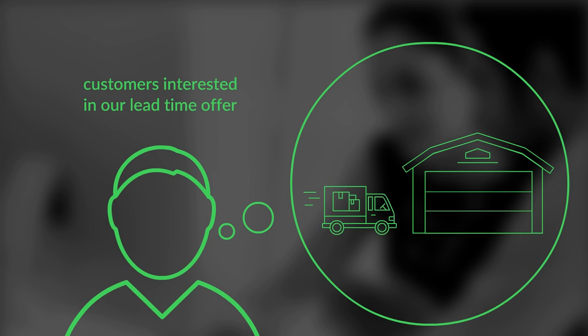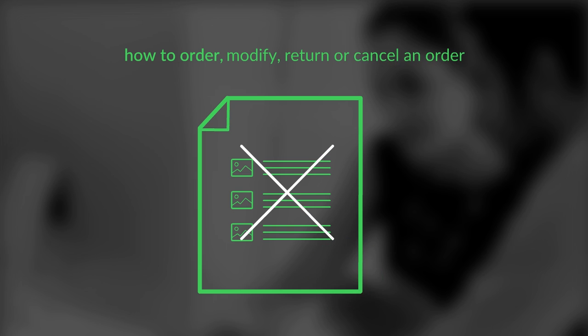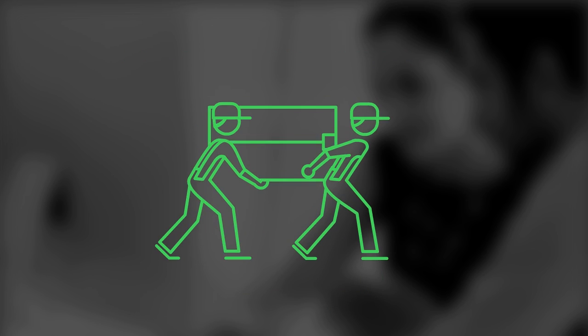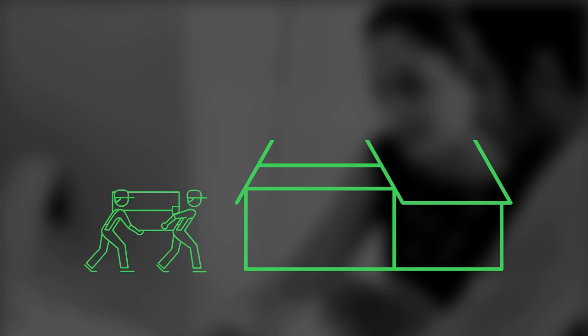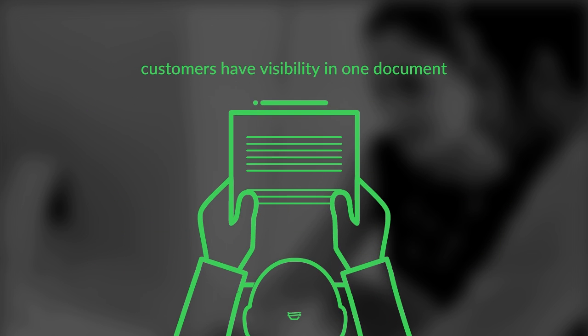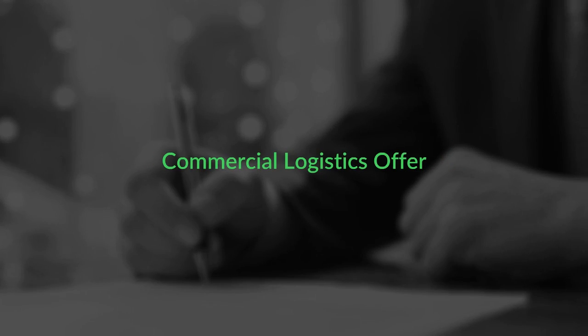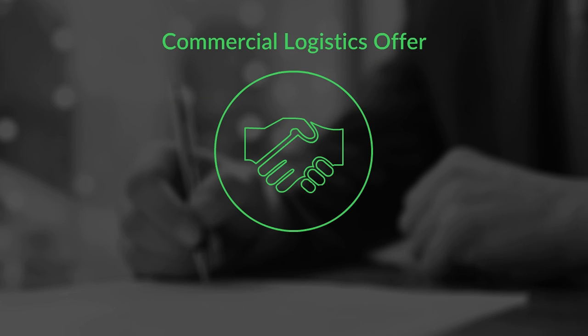Are your customers interested in our lead time offer? Do your customers want to know how to order, modify, return or cancel an order? What about our delivery capabilities? Do they want to know how we can help align our deliveries with their operation? Would your customers like to have visibility in one document? Then our delivery capability, the Commercial Logistics Offer, or in short CLO, is the answer.